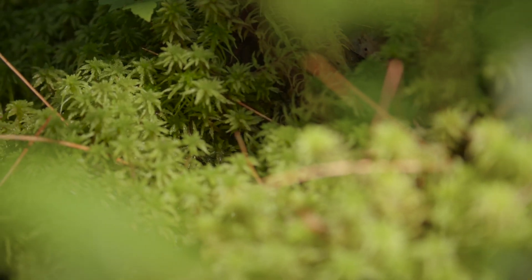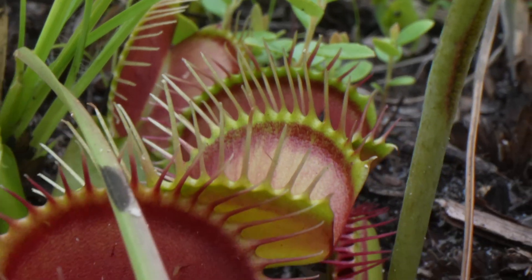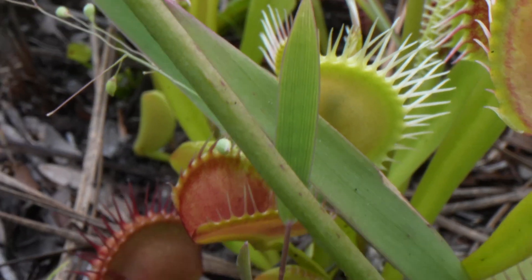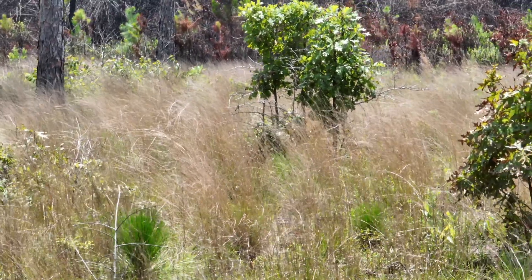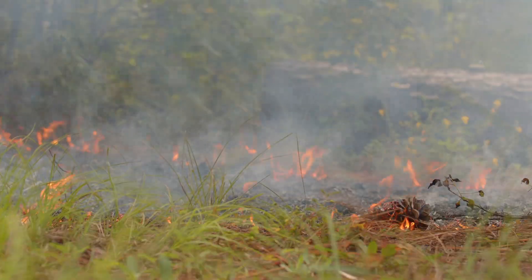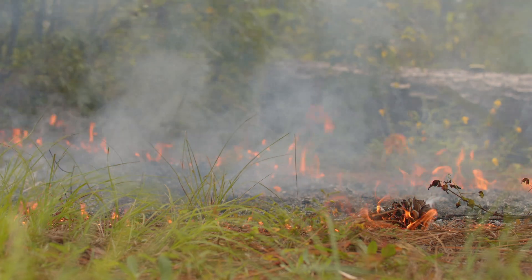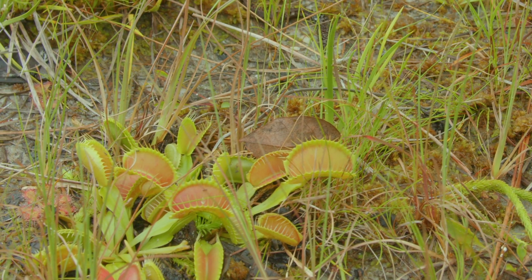Among the hundreds of species that grow in the Green Swamp, one of the most recognizable is the Venus flytrap. Venus flytraps are only found in a 90-mile radius around Wilmington, North Carolina, and over 30 percent of their population is found here in the Green Swamp Preserve. Flytraps need fire to thrive — they are uniquely adapted to take advantage of conditions after fires to grow back bigger, flower, and produce seeds the next year.